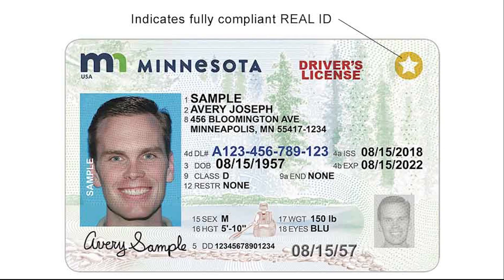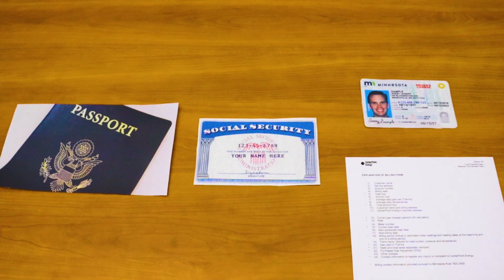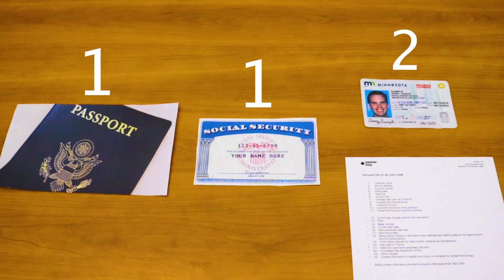If you want to obtain your Real ID, otherwise known as a Minnesota Real ID, the process is as simple as providing four documents to your local government center. Provide one document from Group A, one document from Group B, and two documents from Group C, for a total of four documents.